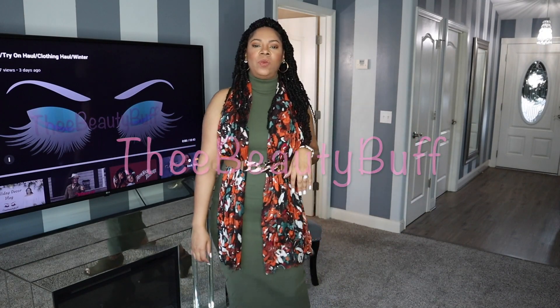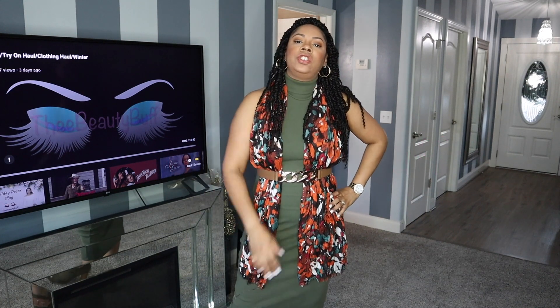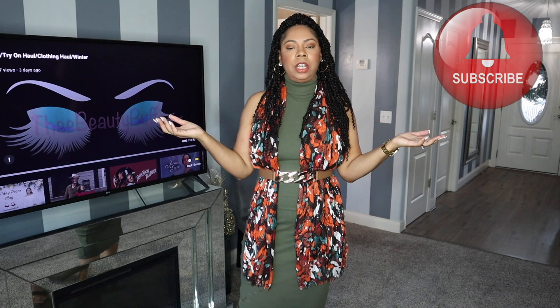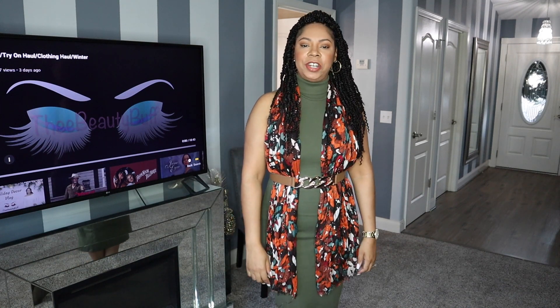Hi lovelies, it's Erica with the Beauty Buffs and welcome back to my channel. If you enjoy a channel full of beauty, fashion and lifestyle then why haven't you subscribed below? Hit the notification bell so you don't miss any future uploads. Give this video a thumbs up and then comment down below and let me know if you enjoyed it or not.